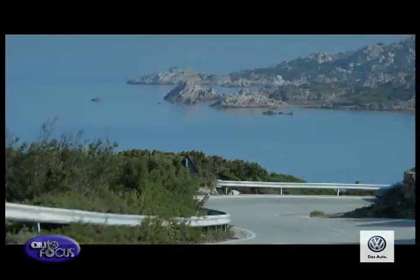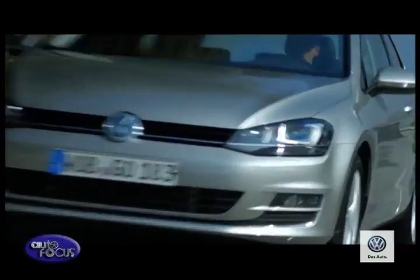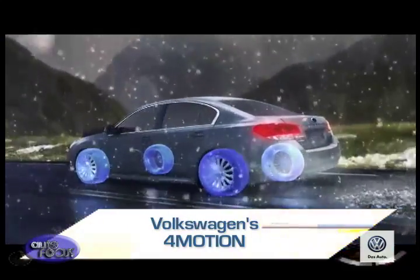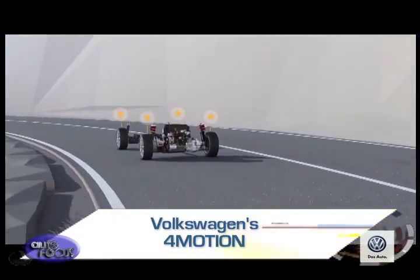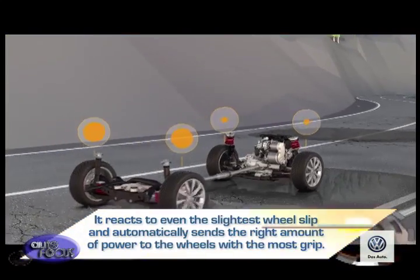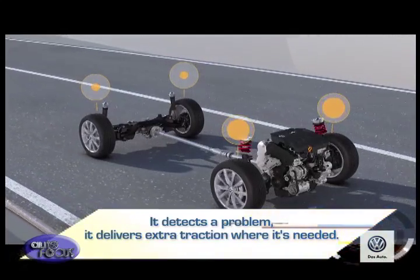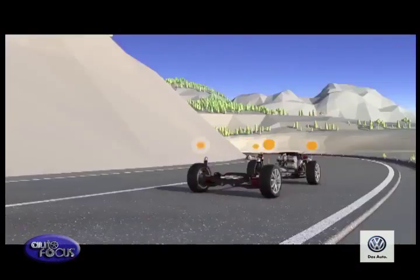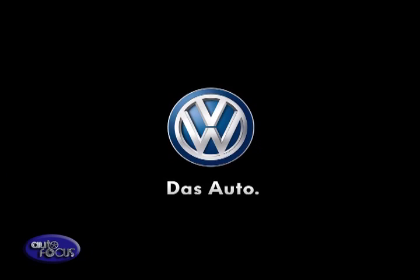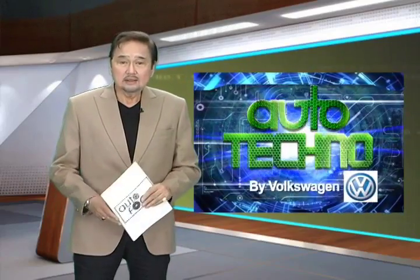Volkswagen's 4Motion gives you great grip on the road come rain, wind, or snow. So however treacherous the road surface, you get a sure-footed car with huge levels of traction. This four-wheel drive system works hard to keep you safe, linking with other active safety systems to constantly monitor driving conditions. It reacts to even the slightest wheel slip, automatically sending the right amount of power to the wheels with the most grip — all done with pinpoint accuracy, split-second timing, and of course without any detriment to fuel economy.